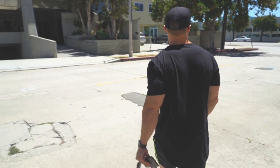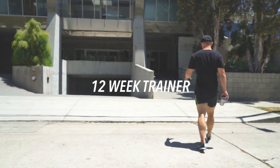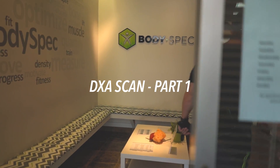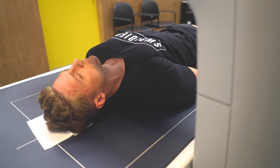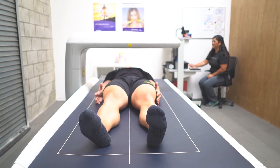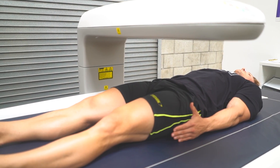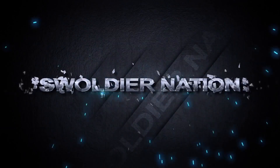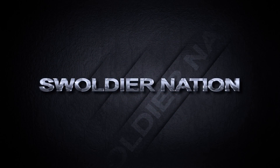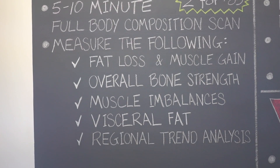I just got done with surgery, so we're going to see what the damage is. We're here at BodySpec. They do DEXA scans. I've only done hydrostatic before. If you've watched some of my older videos, you'll see where I get hydrostatic tested. I'm really excited because this one is super legit.